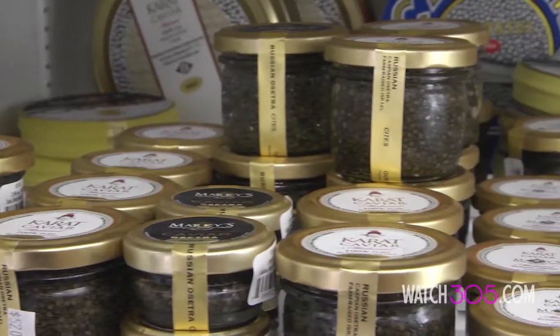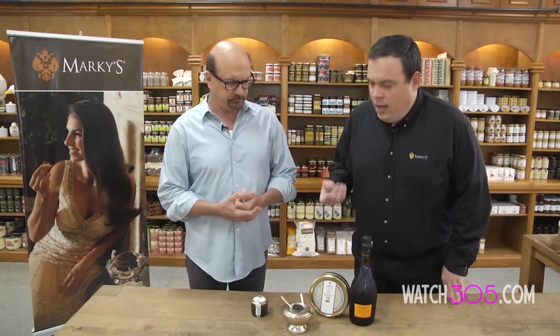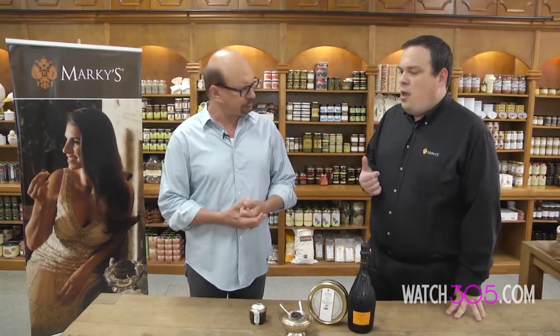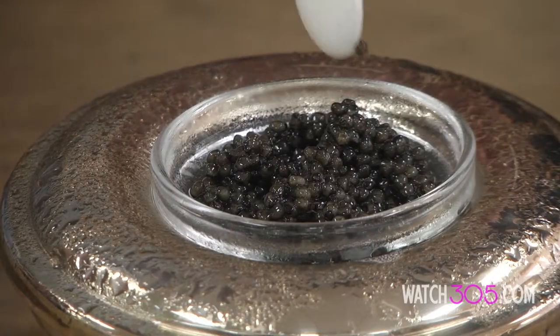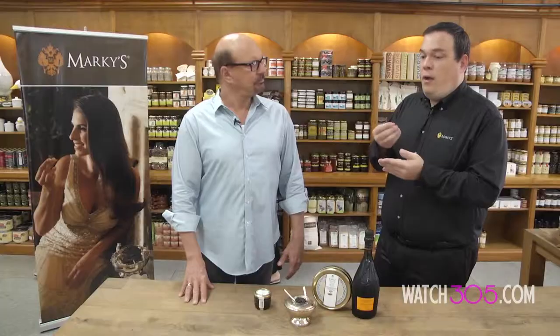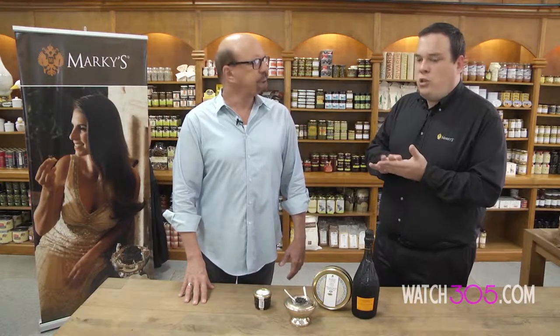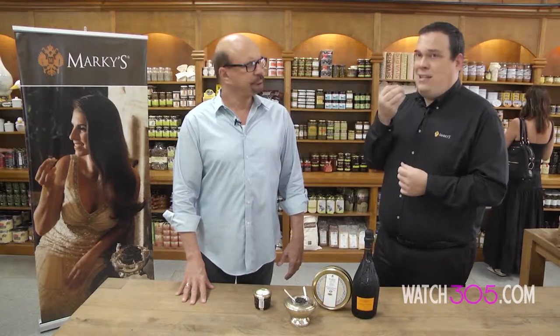Here you find the Russian Karat Osetra Caviar. What makes it so special? It has to do with the species — it is authentic Russian Osetra. The fish are grown in clean Galilee River water which is constantly moving, which is something very important. The traditional and best way to serve caviar is using a mother-of-pearl spoon, made from shells. It's important not to serve it on anything metallic, like silver, because the salt begins to react with the silver and starts changing the flavor, giving you a metallic taste.